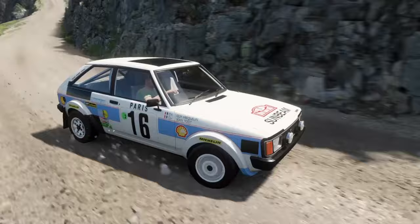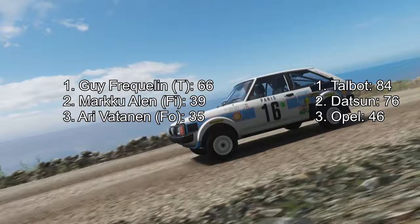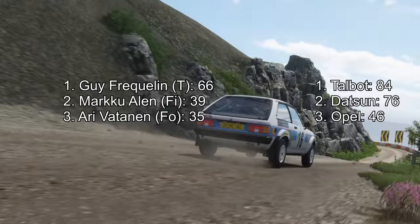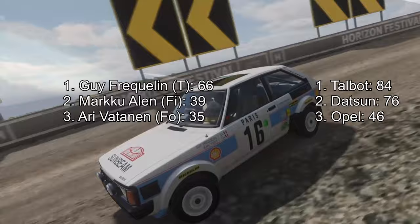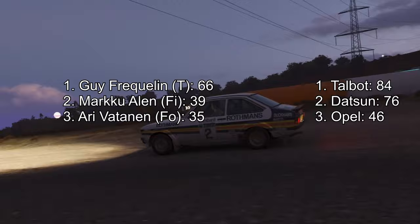His victory meant there were 5 rounds to go, and Talbot had an 8-point lead over Datsun, while Guy had a 27-point lead over Markku Alén in 2nd. Not a bad buffer with 5 rounds to spare. But we've reached the part of this story where things usually go catastrophically wrong for our protagonist — and 1981 was no exception. Vatanen took his privateer car to its 2nd win of the season in Brazil.